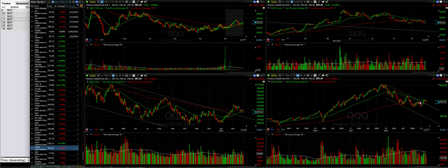So now QQQ is trying to find support — it's made a higher high. The question is whether it will make a higher low. We'll have to see how that plays out.